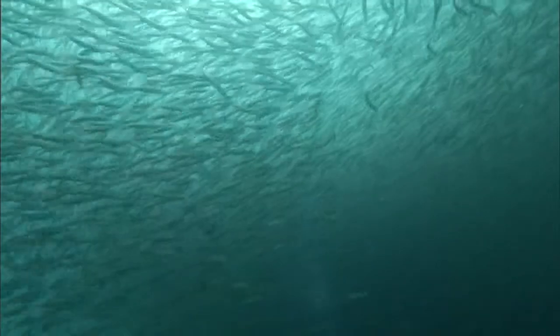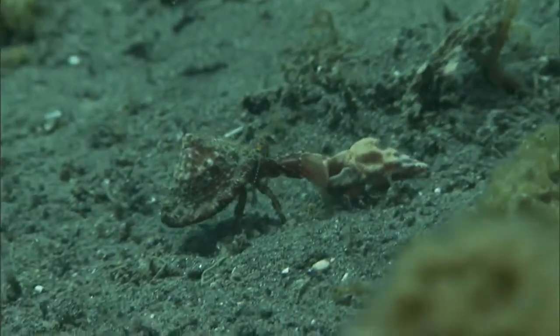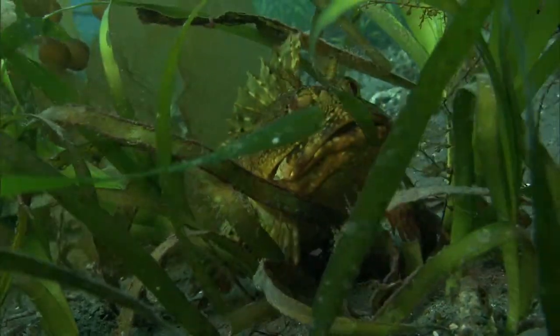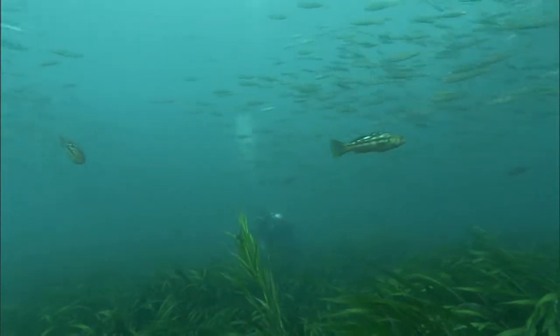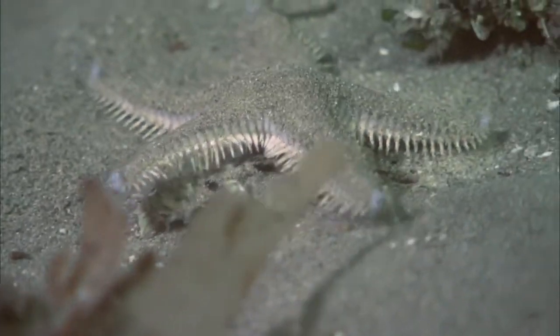The eelgrass is doing so well at this site. We saw so many different species of fish — huge schools of jack mackerel, at least five different species of surf perch, so many invertebrates. The project is doing so well because this is a sanctuary. It's really important that we, as stewards of this national treasure that we call the Channel Islands, do everything we can with modern technology to avoid damaging these precious natural resources.